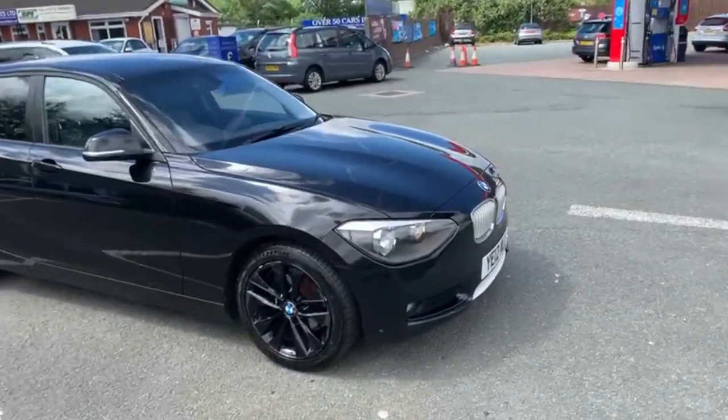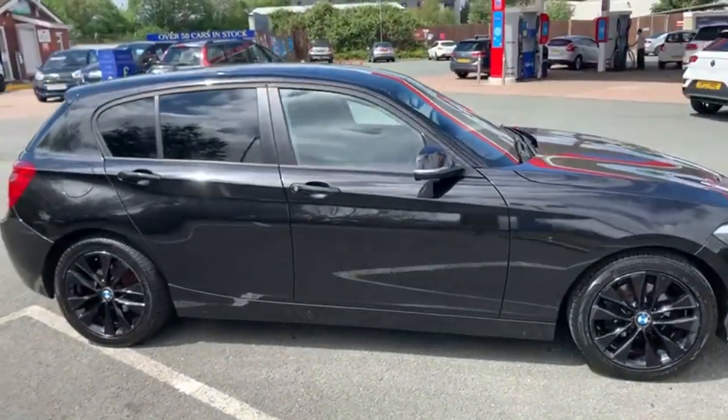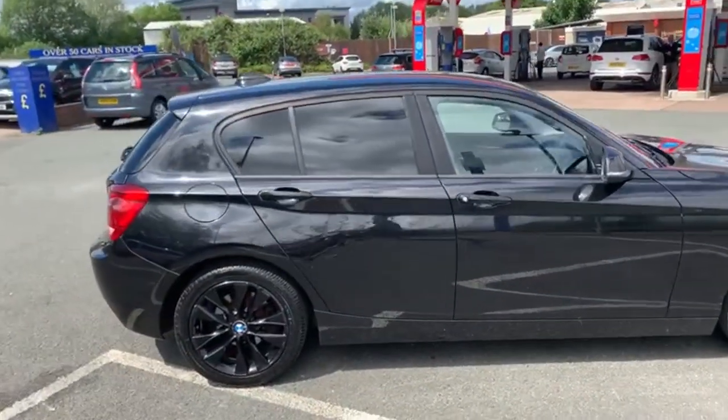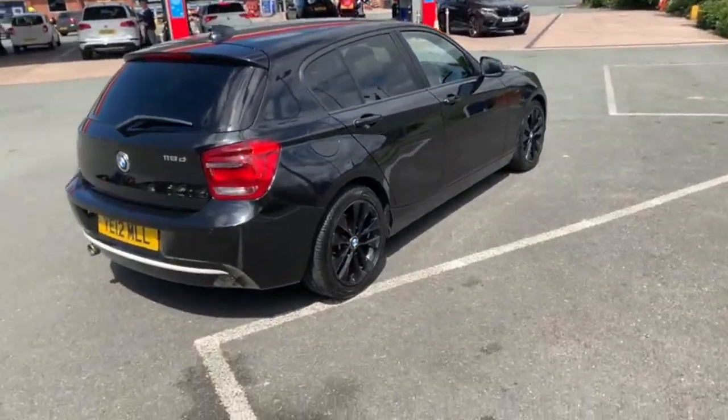Good afternoon everybody, it's Andy here from Advantage Vehicle Beam Crew. I'm just going to walk and talk you around this 12-plate BMW 1 Series 118 Urban. It has 90,176 miles on the clock.